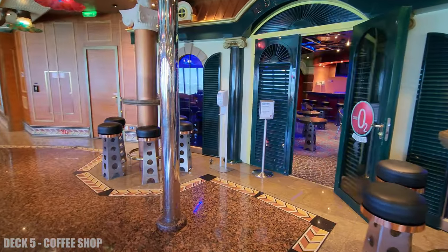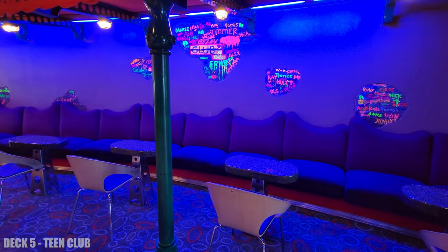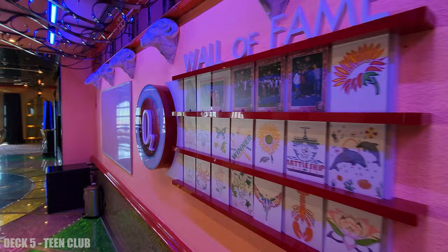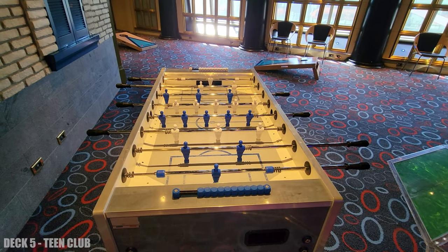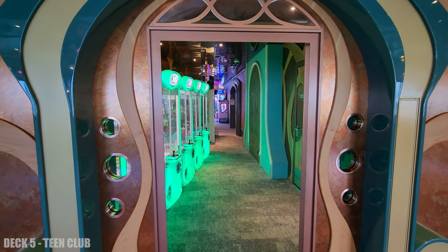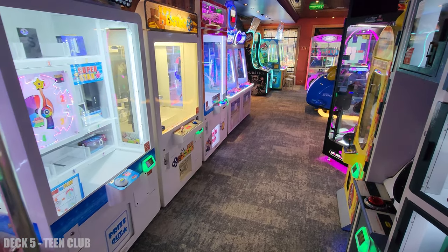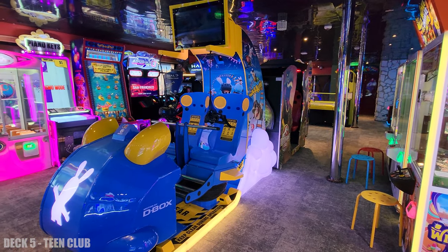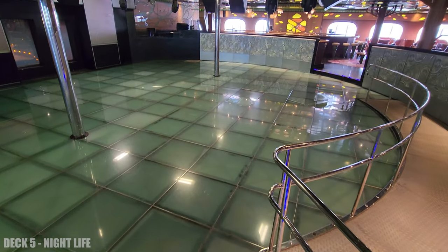Next up is the teen club, which is also connected to the arcade — you can enter from the promenade as well. Right next door is the nightclub, and this place can get pretty loud and crazy at night, but can be a lot of fun.